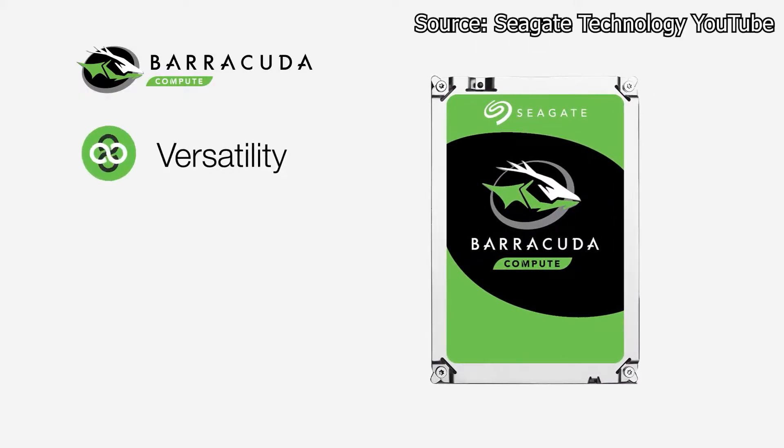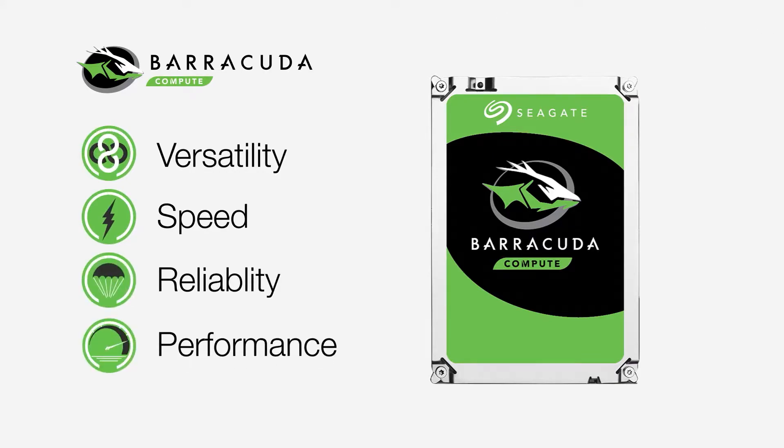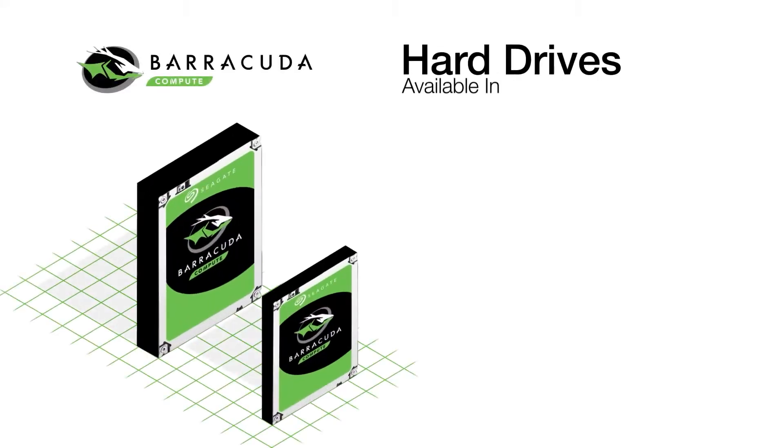Storage has been an important part of our technological life, but have you ever stopped and wondered how much do you need, and how fast can you get the data? Well, we're going to dive into that today.